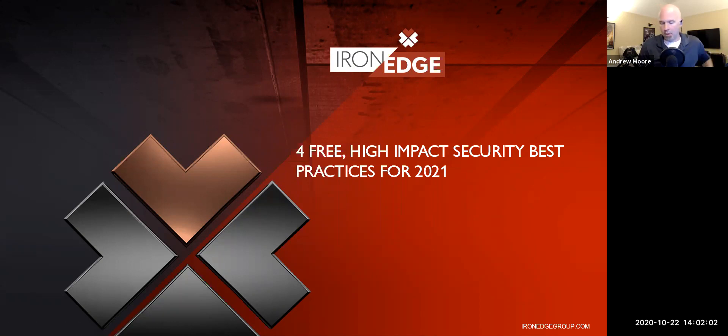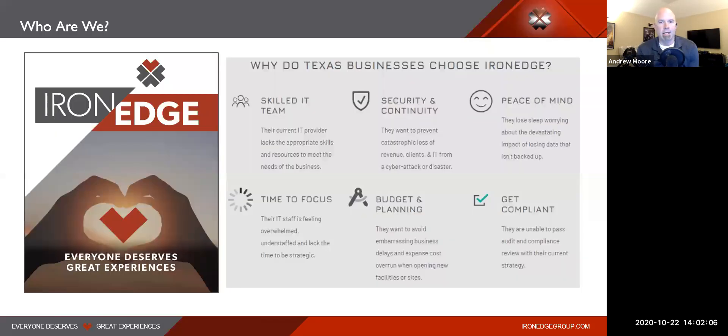Iron Edge Group is the kind of organization that Texas businesses choose to work with when it comes to security and continuity best practices - helping with budget and planning, helping clients get compliant, keeping peace of mind. We often step in when other companies have outgrown their current IT person or provider. We bring white-glove services to our clients because we have people who actually know what they're talking about when it comes to compliance and security.